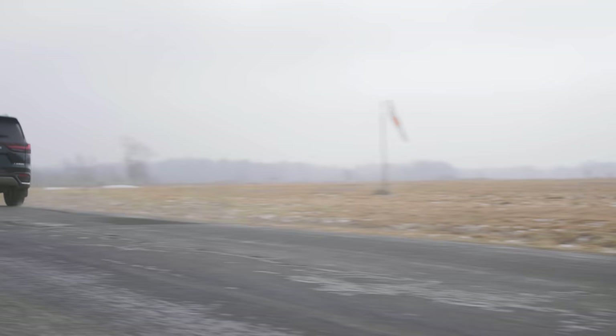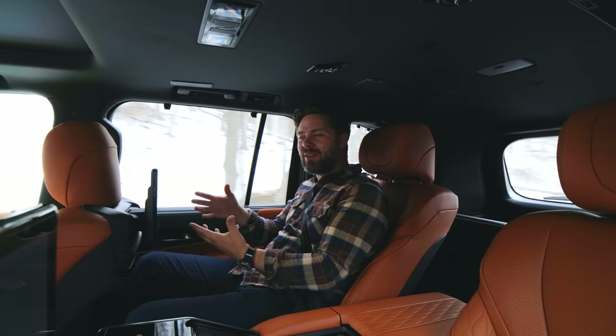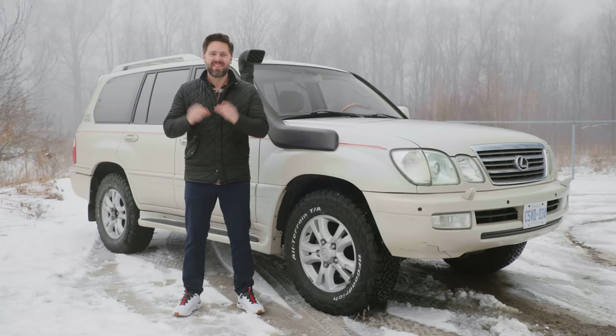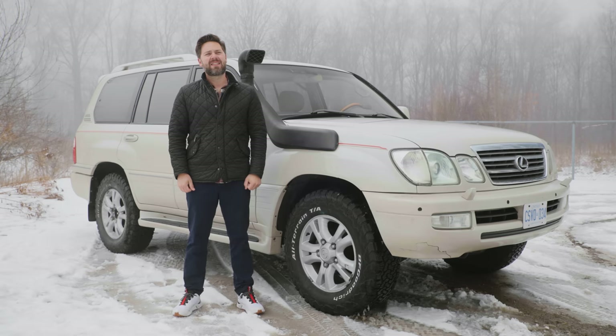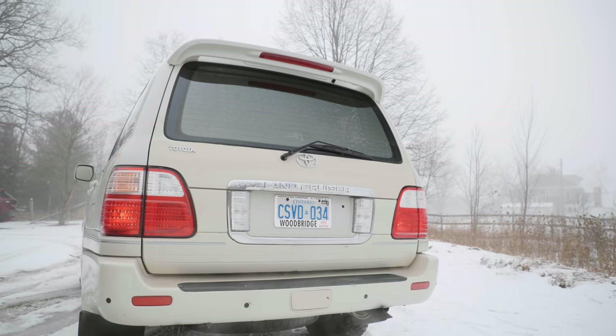But the question always arises: if Lexuses are so reliable and they last for so long, why would you buy a new one? This is a 2003 Lexus LX470, and it can be yours for 10% of the price of the new one. And the owner will even throw in this red line, a snorkel, and a tailgate badge that says Toyota instead of Lexus because they rebadged it when it was repainted.